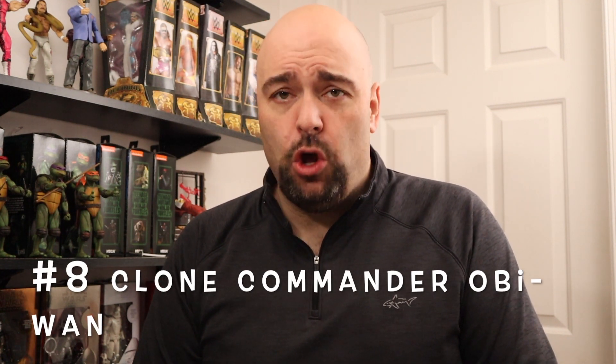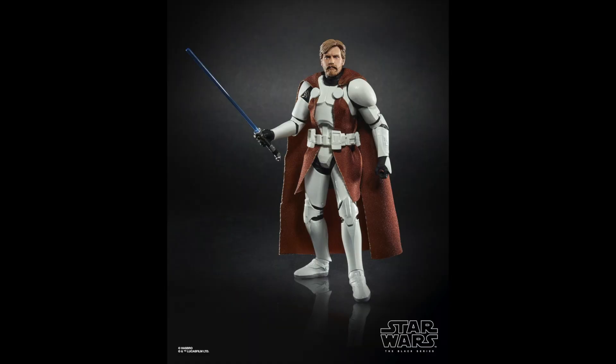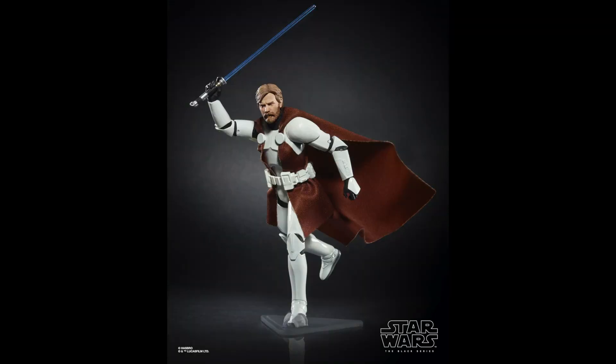Number 8 is unfortunately a figure that has eluded me and is not yet in my collection: the Clone Commander Obi-Wan Kenobi figure. This was released in 2019 as part of the Phase 3 Red line. It's a Walgreens exclusive, which is why I don't have it — the closest Walgreens is about an hour from my house. It's currently selling for $38.48 on average on eBay. This figure looks great because the head is perfect, specifically the face sculpt. This is the best Ewan McGregor sculpt that Hasbro has put out, and I need to get him!